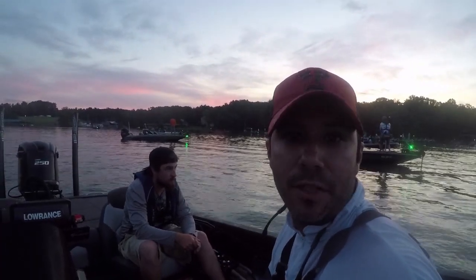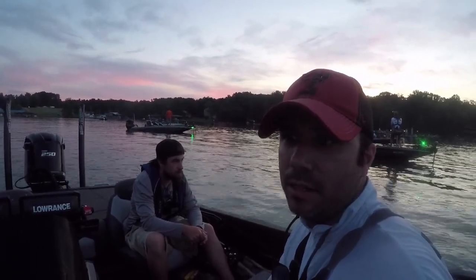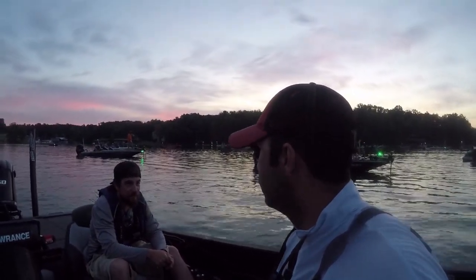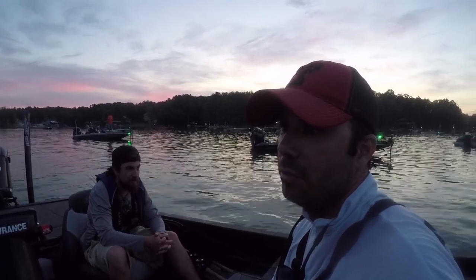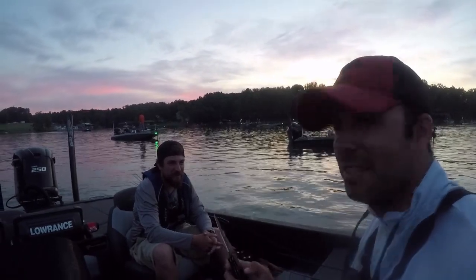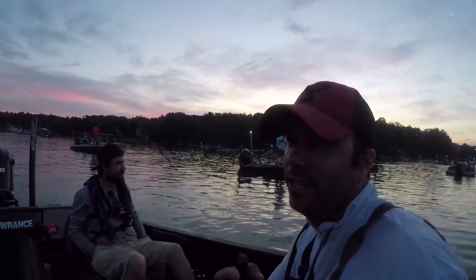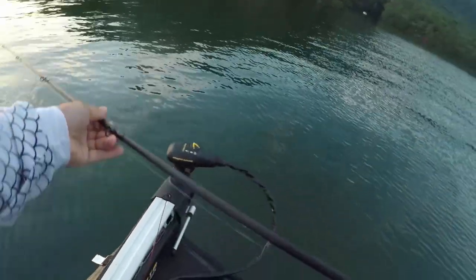Alright guys, out here with Patrick, my co-angler for the day, about to get started on the BFL Smith Mountain. We're gonna have a good day out there. Patrick said he watches my YouTube channel — he's a big bass fan, I know Hank will appreciate that. Alright, let's get out there. 136 feet of water — if you can't catch them here, you just can't catch fish. Fire that square bill out there!